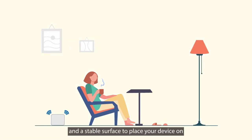You'll also need a well-lit room and a stable surface to place your device on so your camera stays steady.